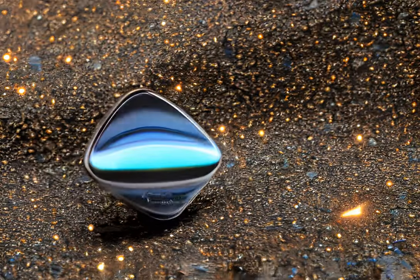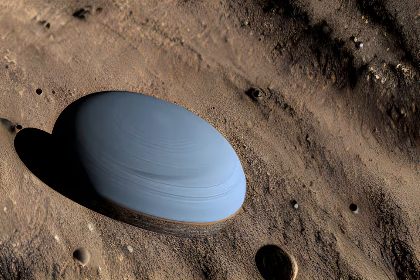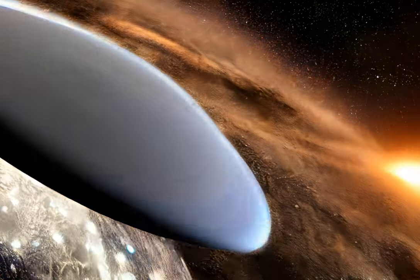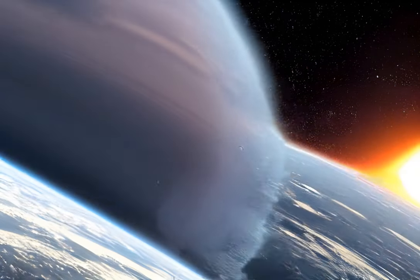The impact from the DART spacecraft will knock debris off the surface of Dimorphos, which will be analysed in detail by scientists in the Nature study. The study also investigates how the impact changes the asteroid's momentum and orbit. The conclusion: the kinetic impactor technology is a viable technique to defend Earth from potentially hazardous asteroids.